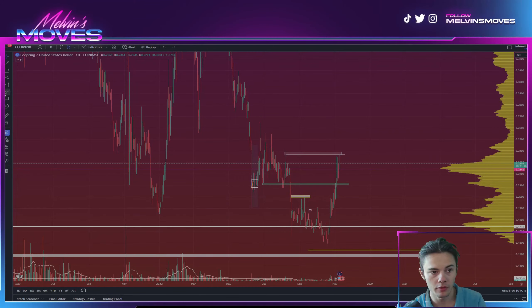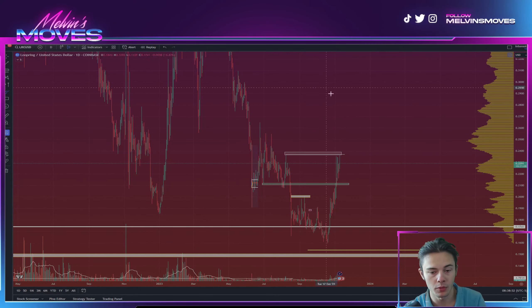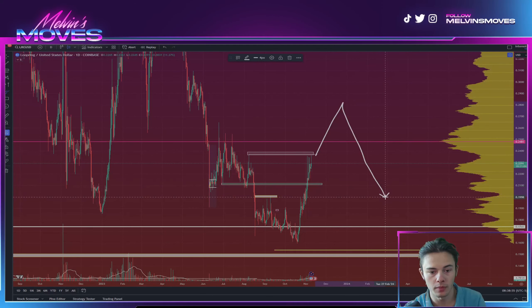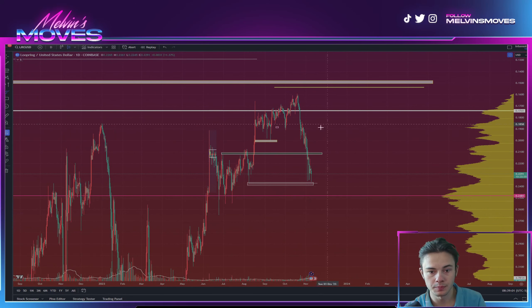That would put you in for making a higher high, and then we could assume we'd make a higher low in some fashion. Just as we would if this was inverted — if we ended up breaking down, then we'd be saying we'd probably make a lower high and then do something along those lines, and then we'd be looking heavily at that zone essentially.